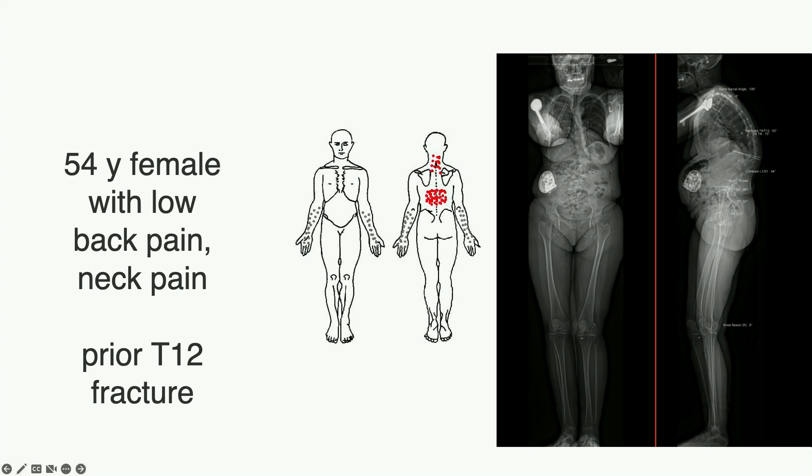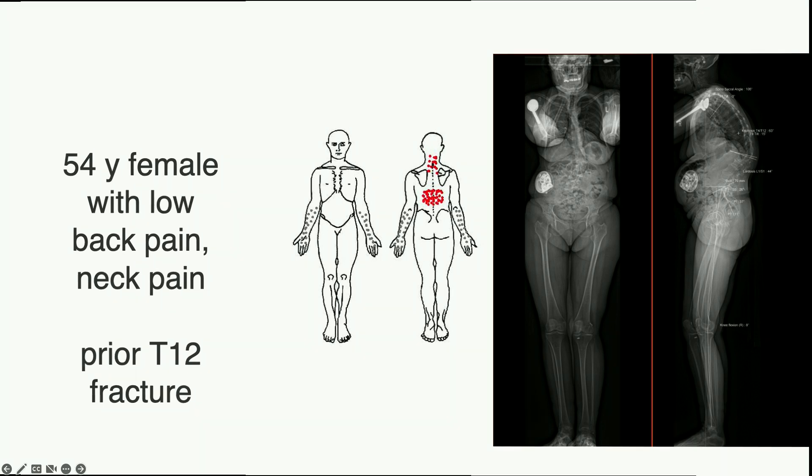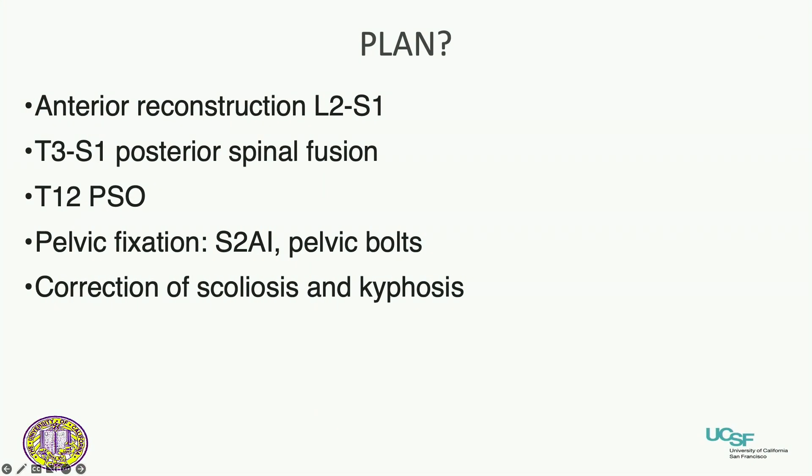Here's a case: a 54-year-old female with low back pain, neck pain, a prior T12 fracture, difficulty walking, difficulty standing up straight, and quite disabled. The plan is to do an anterior reconstruction L2 to S1, T3 to S1 posterior spinal fusion, a PSO, pelvic fixation using S2AI screws and pelvic bolts, and correction of the scoliosis and kyphosis.